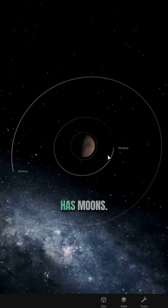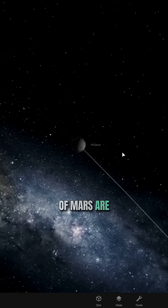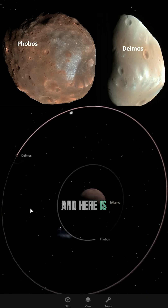As you might know, Mars also has moons. These two moons of Mars are significantly smaller than the moon of Earth. Here is Phobos and here is Deimos.